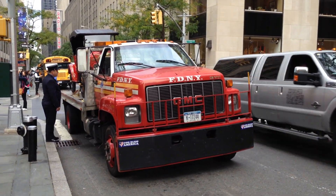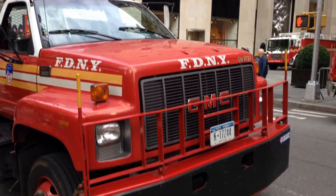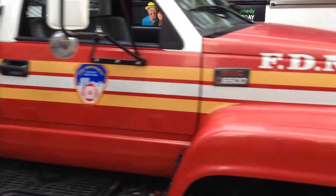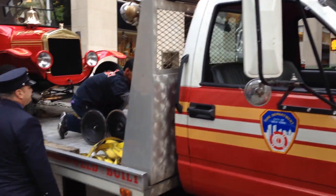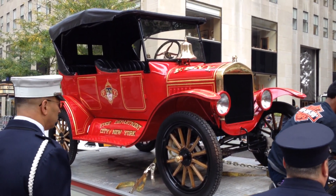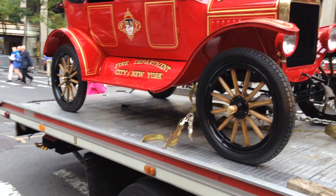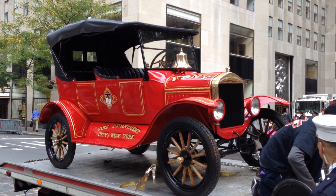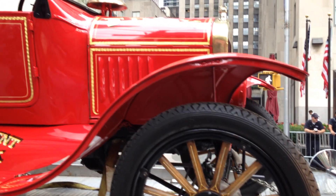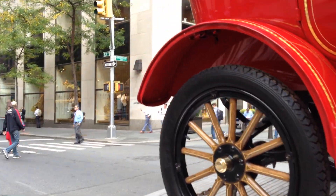Here's something a little rare you don't see all the time. This is a FDNY flatbed truck — let me show you the truck. Look at that.